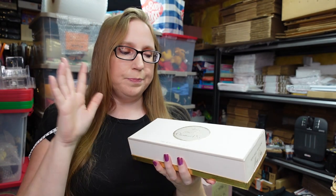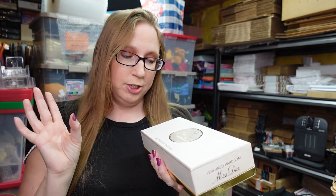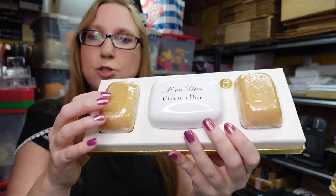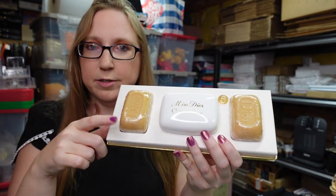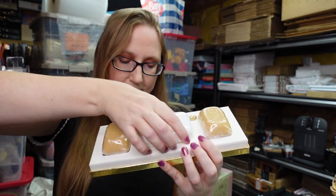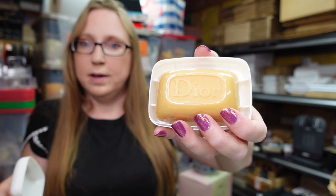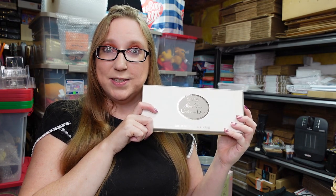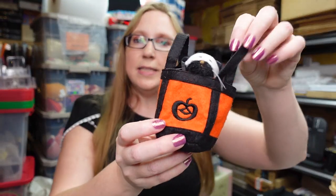Next item is a vintage Miss Dior by Christian Dior hand soap set. It's a really nice set — there are two bars of soap on either side fragranced with Miss Dior, and inside this little reusable plastic soap container is another bar of soap. Everything is still sealed. I didn't see this specific set listed or sold, so I wasn't sure what to price it at. I put it up on auction with a starting price of $99.99.